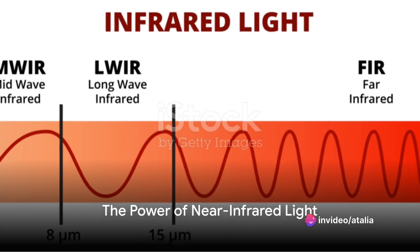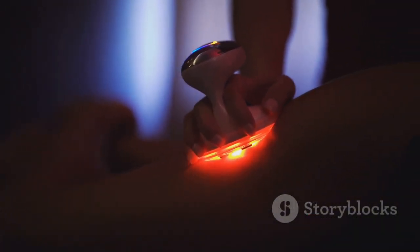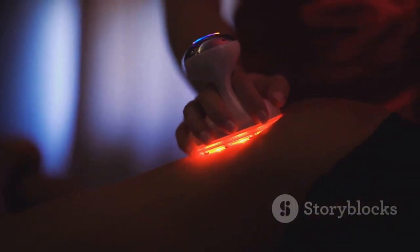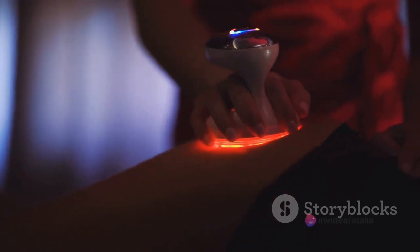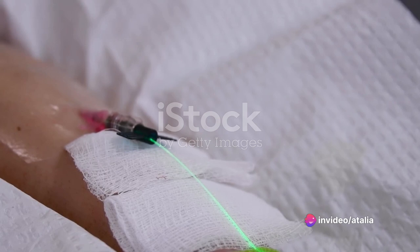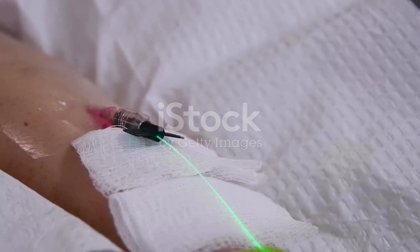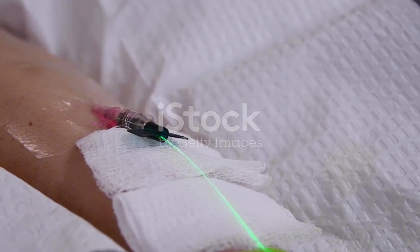The real game-changer is the use of near-infrared light. This particular spectrum of light can penetrate deep into the body, potentially reaching cancers hidden within bones and organs. It's a beacon of hope for those hard-to-reach places, offering the tantalizing possibility of treating cancer without the need for invasive surgery.